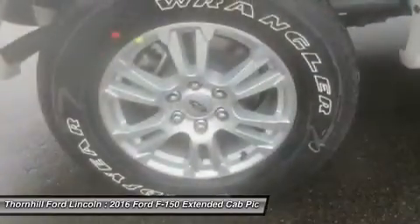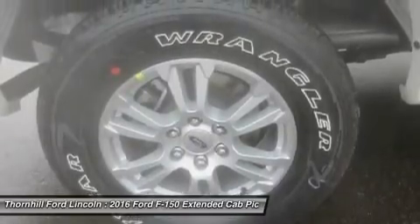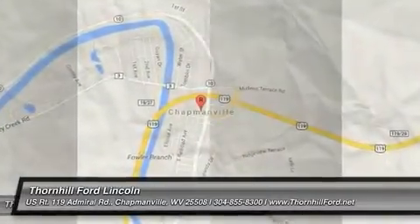Ways that the F-150 will make your life a little easier. Get comfortable after a hard day in the cab with the available new 8-inch LCD productivity screen, which provides useful information from fuel economy to towing data right in front of you.